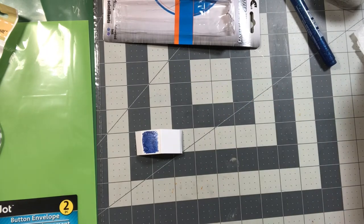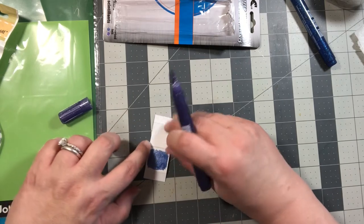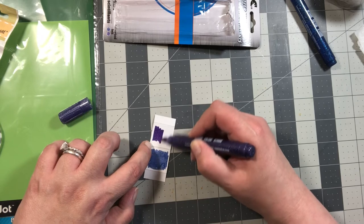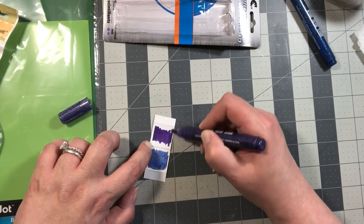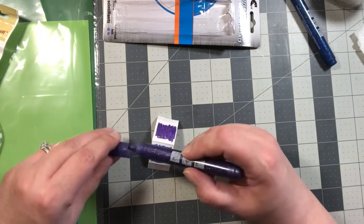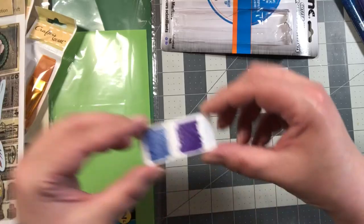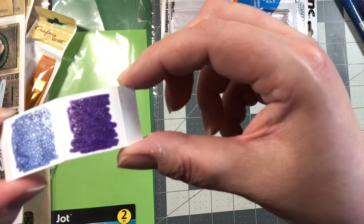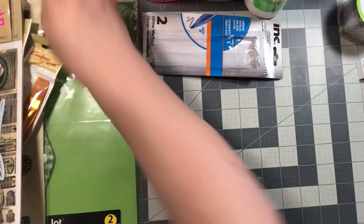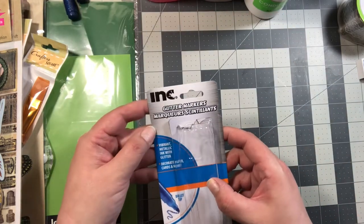Let's see what the purple one looks like. Okay, here's the purple one. Wow, really pretty. Wow, two for a dollar — not bad. That's really pretty. Oh, I'm impressed. I will definitely be using those. Again, those were the INC glitter markers, two in a pack with the bullet tip.